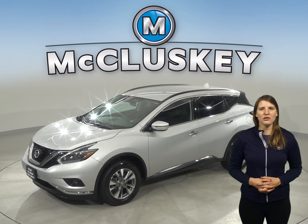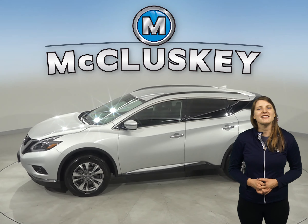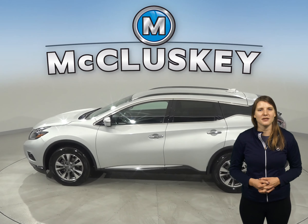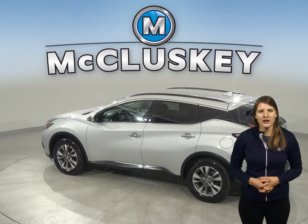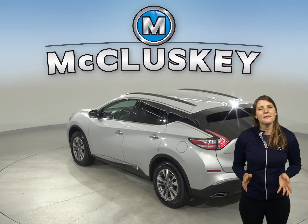Here we have a 2018 Nissan Murano that's just begging to be driven home, so why not check it out? There's a 3.5 liter V6 engine under the hood and a CVT transmission. This Murano will come with a clean, one-owner Carfax report, and it's passed our 172-point inspection so it's definitely reliable.